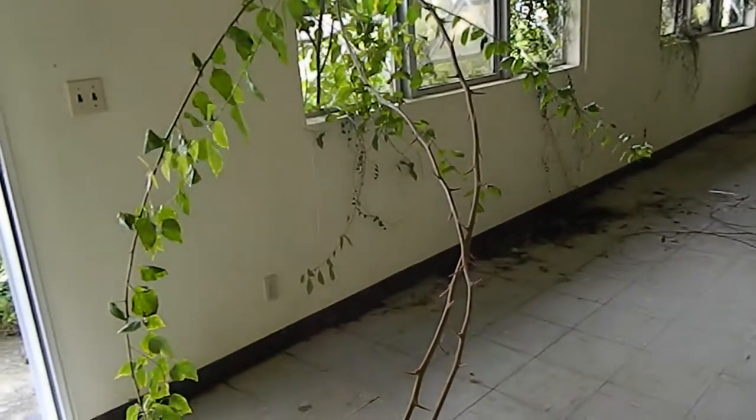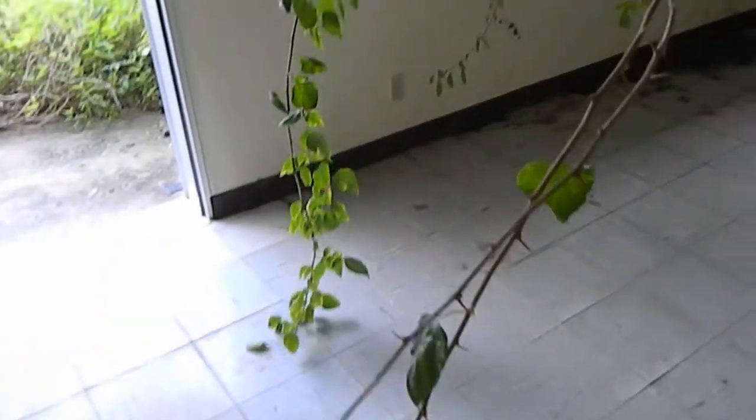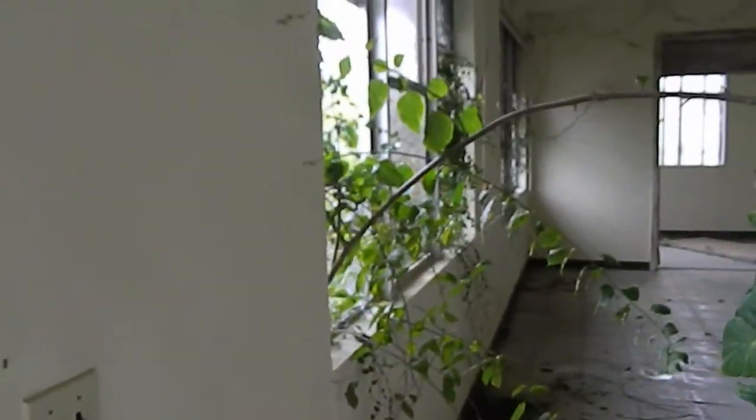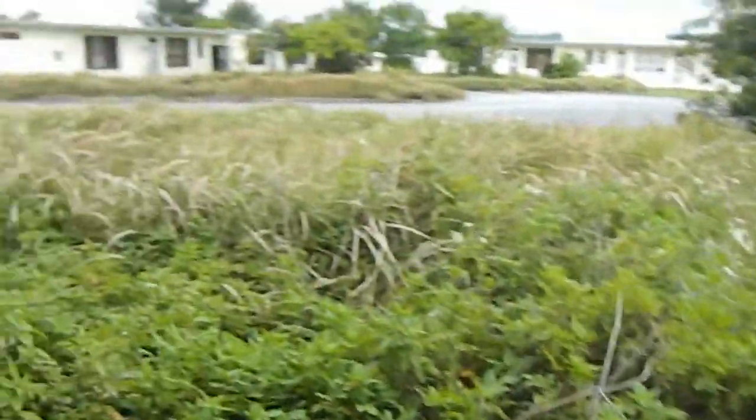I love this tree growing in the house. A lot of people have indoor plants, but this is kind of a hybrid — it's a hybrid indoor-outdoor plant. Alright.